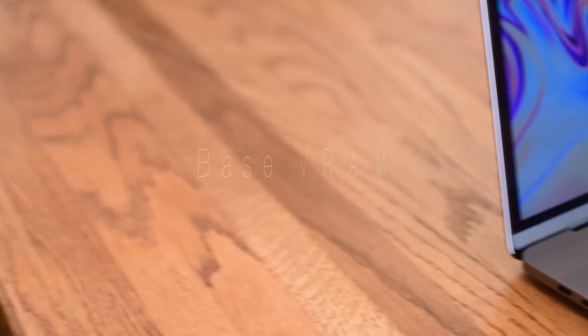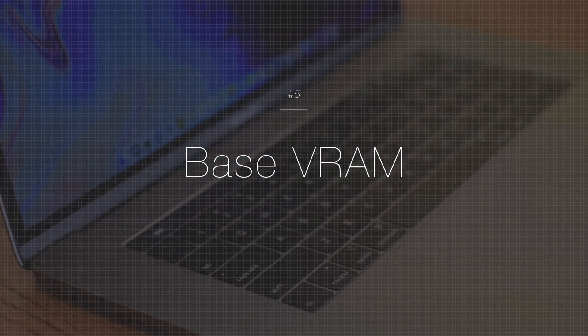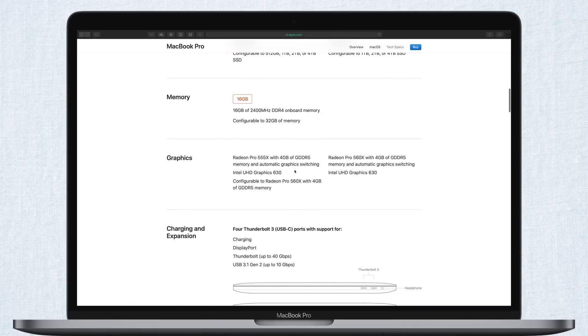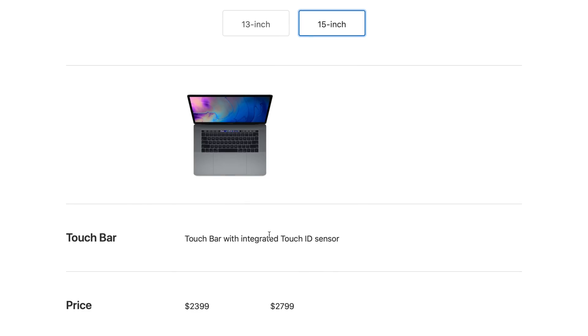Jumping back to the raw specs, we have improved base VRAM. Before, if you were picking up the 15-inch MacBook Pro, the base video RAM was just 2 gigs, and you had to pay extra to go up to 4. Now, even the base model with the 2.2GHz i7 processor comes with 4 gigs of video RAM. That's going to make a big difference for anyone really pushing that graphics card without having to shell out any additional cash for more memory.